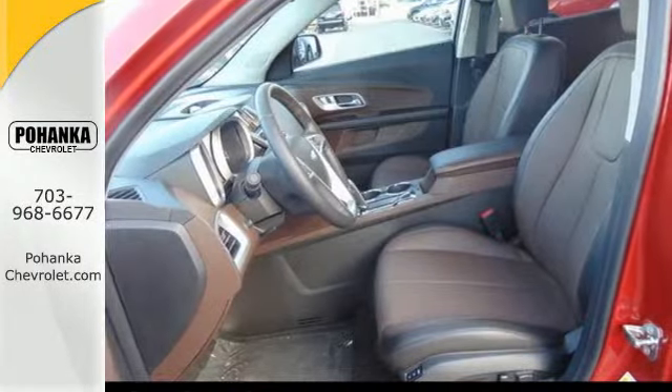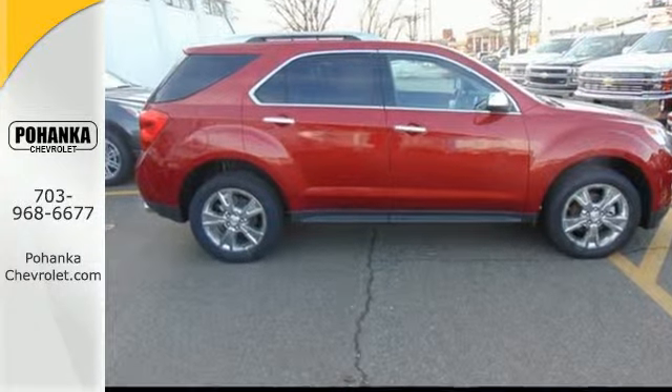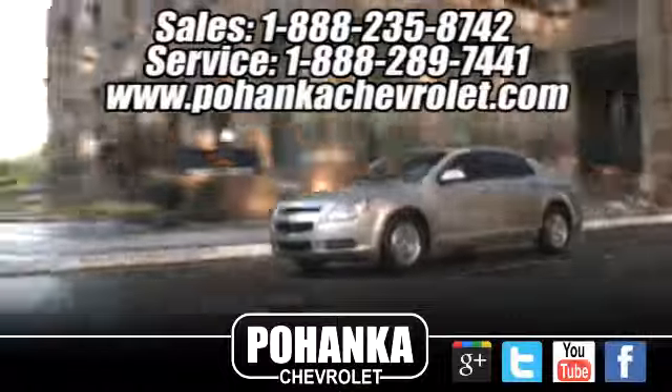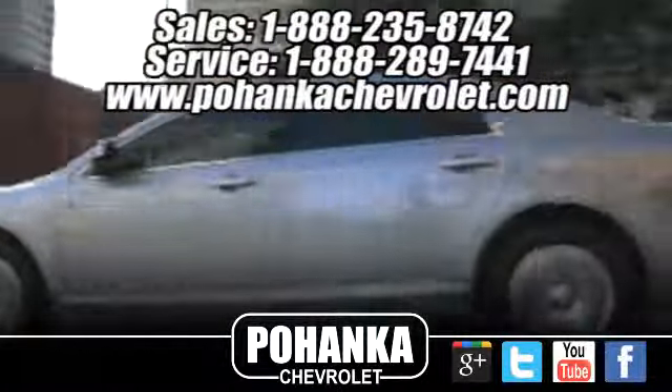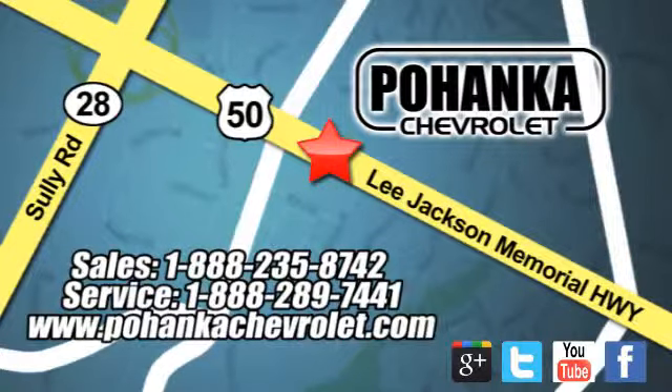It's time for a change, so cross over to this Equinox. Come in for a test drive. Bohenga Chevrolet is a great place to buy a car. We're conveniently located at 13915 Lee Jackson Memorial Highway, Route 50 in Chantilly.